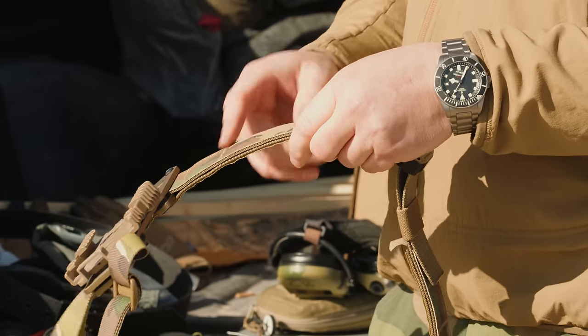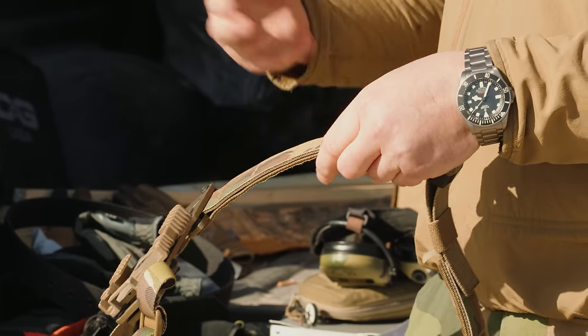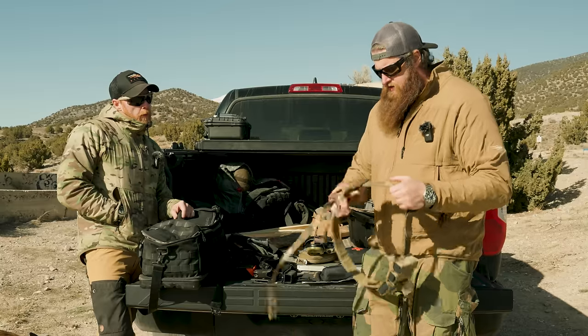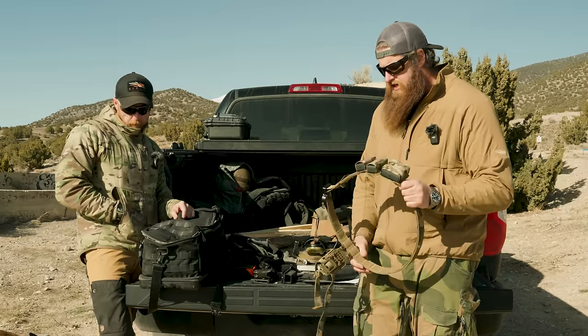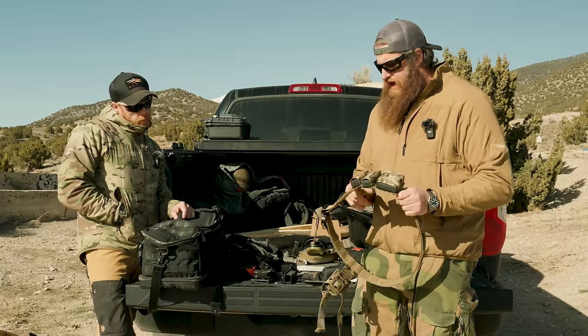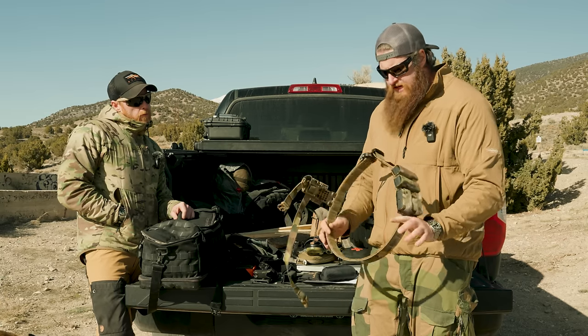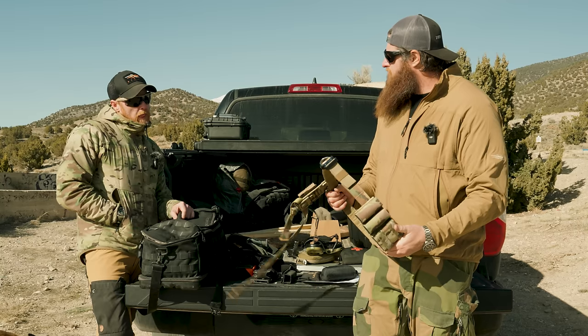This new one has a new camo layer on top — classic MultiCam and a couple of other patterns — with IR reflective coating. They just load-tested these for 6,000 pounds, which is crazy.